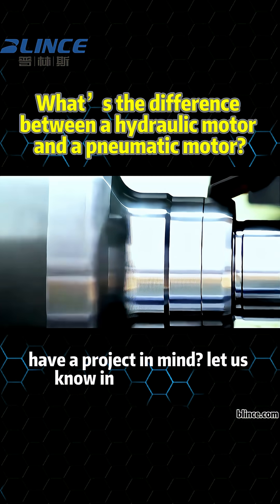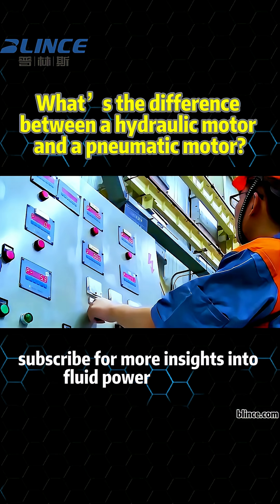Have a project in mind? Let us know in the comments. Subscribe for more insights into fluid power systems.